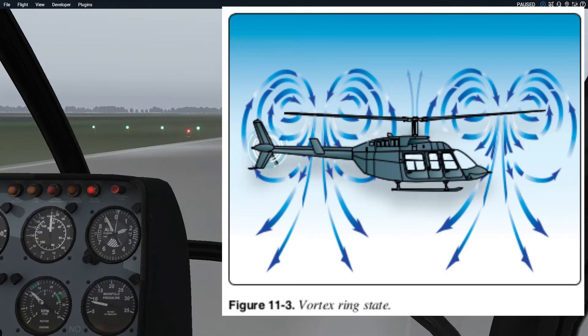Why is this a dangerous situation? It doesn't sound great, does it? What can happen is if you try to get out of this by just increasing power — you raise the collective — you just make it worse. You've added to the portion of that rotor that stalled, generated more turbulence, and you're descending through the turbulence. So the more you try to pull up on that collective, the worse the situation becomes.